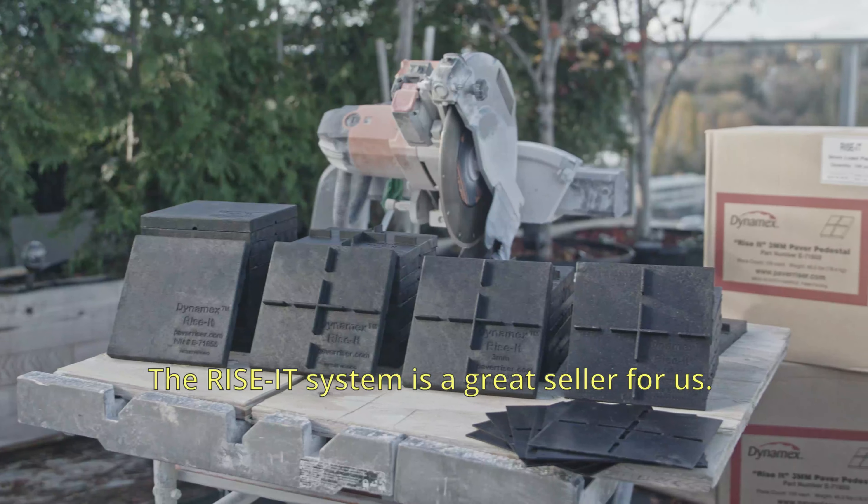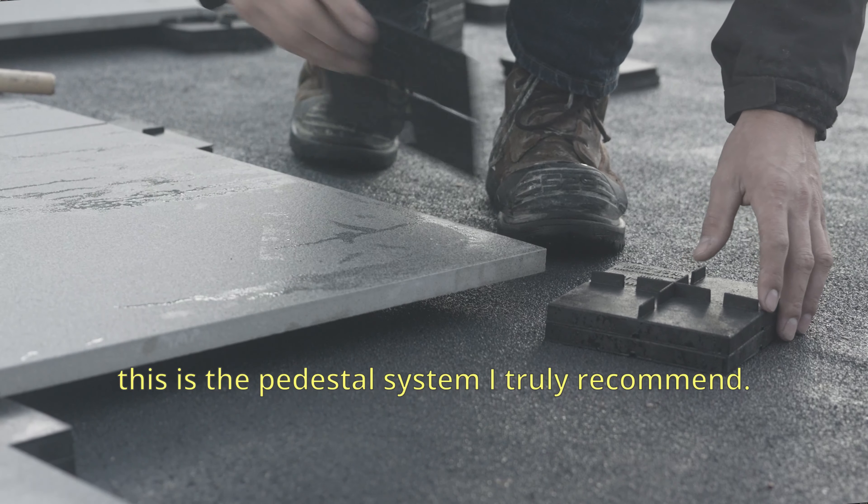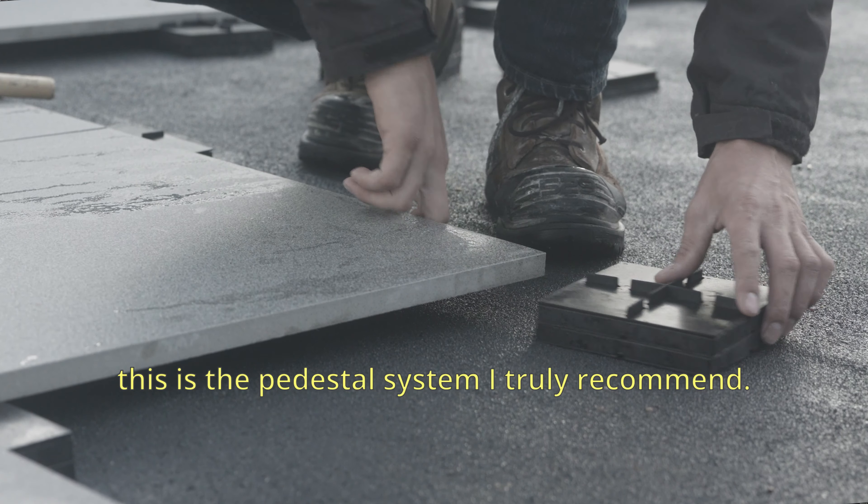The Ryzitz system is a great seller for us. With outdoor tiles being so popular nowadays, this is the pedestal system I truly recommend.